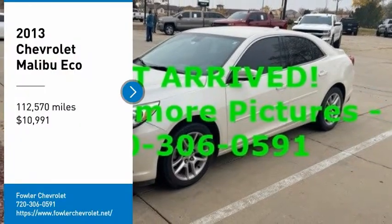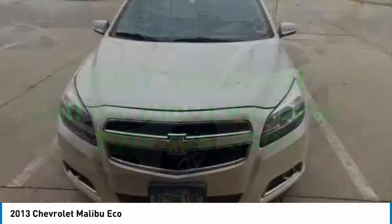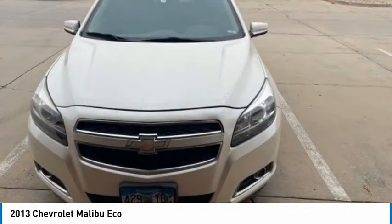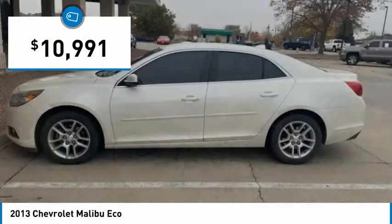We are pleased to show you the 2013 Malibu. A combination of performance and fuel economy, the Malibu is a great commuting car and is priced below $15,000.